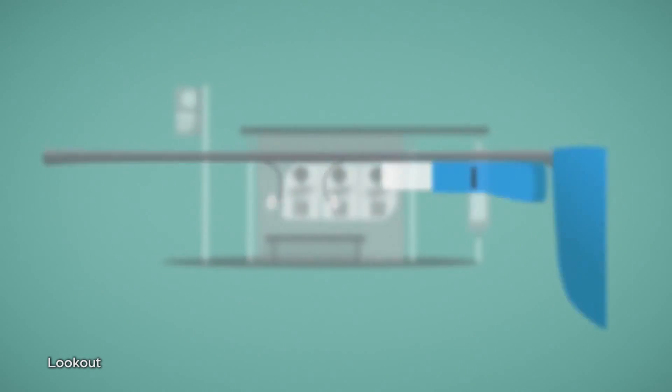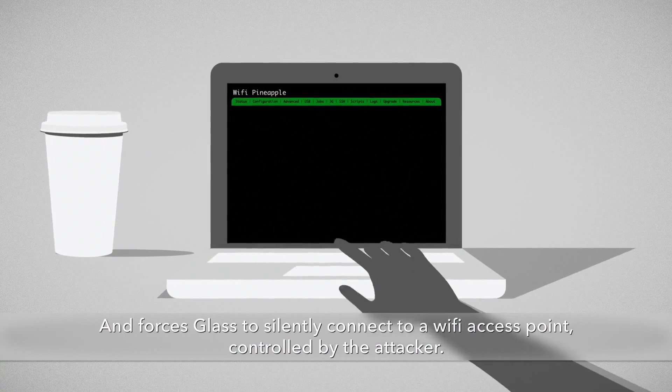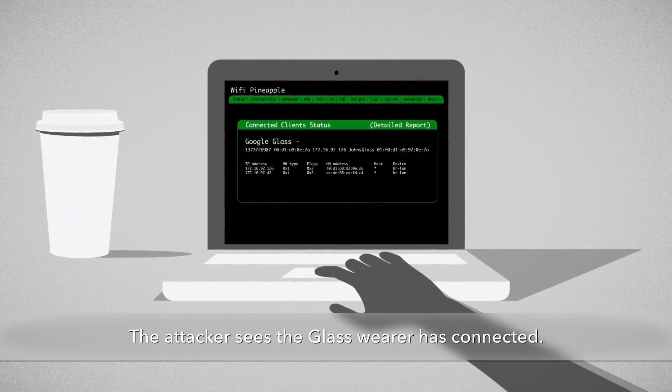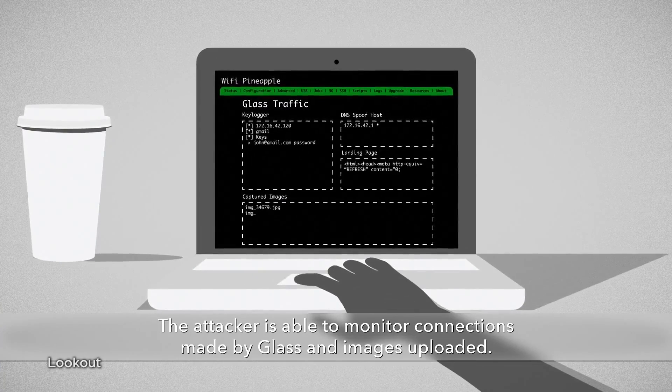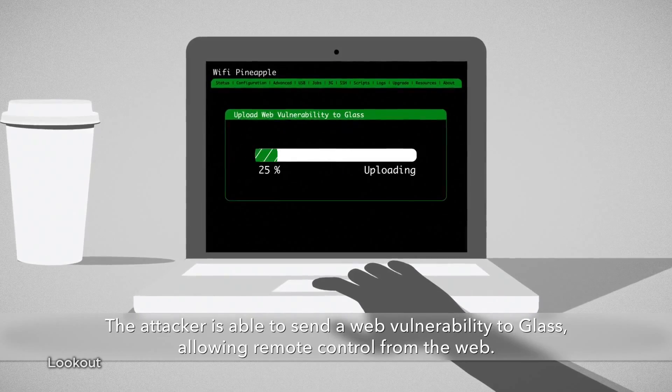The hack would have worked like this: you walk up to a QR code with Glass and snap a photo. Then the QR code silently forces Glass to connect to the attacker's Wi-Fi access point. Once connected, the attacker can see everything the Glass wearer does, including spying on all the pictures they're taking — they're even able to control Glass remotely from the web.